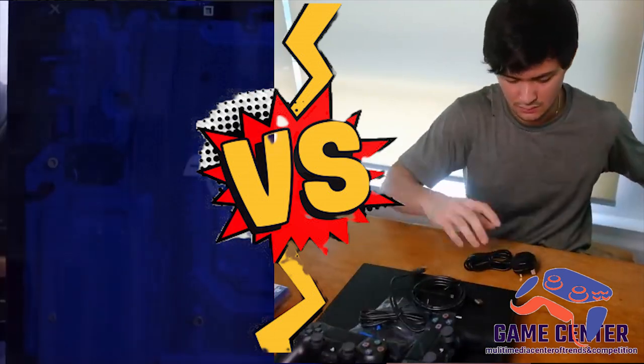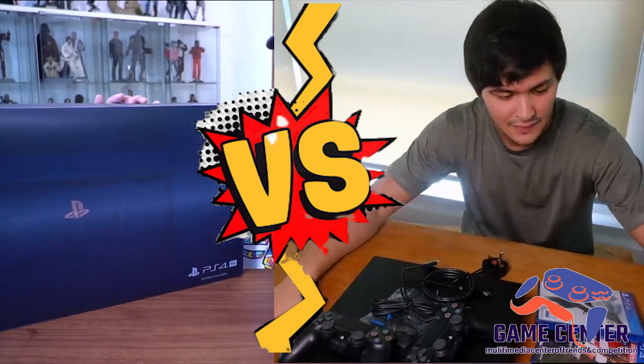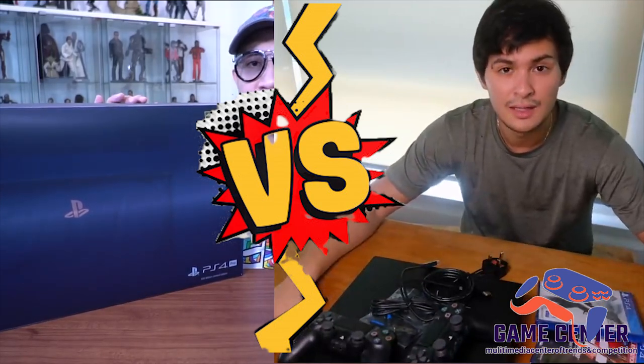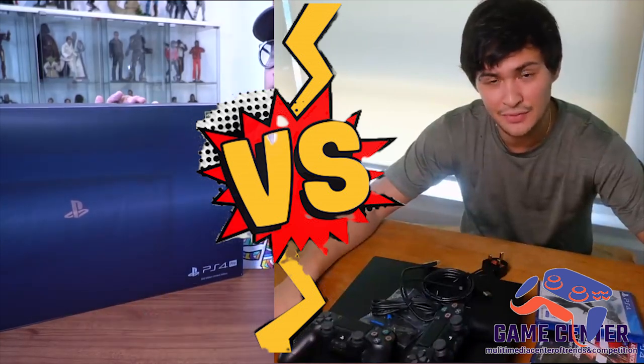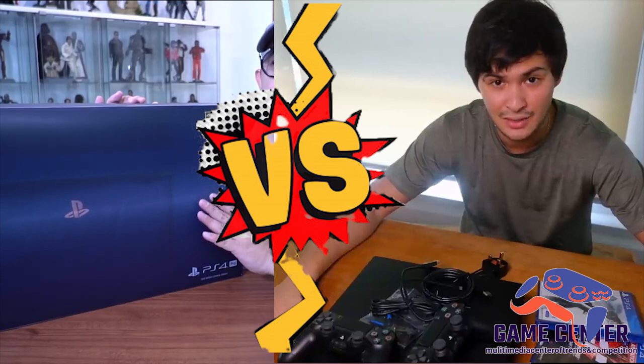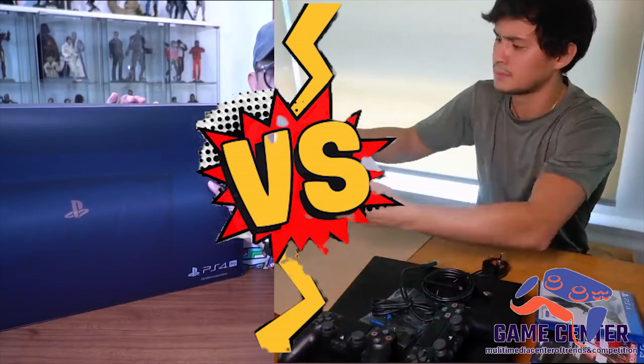Ang iba pang difference, translucent yung shell niya, kaya mukha siyang sushan. Imbis na 1TB, 2TB ang hard drive niya. At napanood ko sa isang review ng Digital Foundry dito sa YouTube — andito yung link niya. Mas tipid daw to sa kuryente, mas tahimik, pero mas mainit. Bukod sa mga yun, pareho pa rin siya nung regular edition ng PS4 Pro.